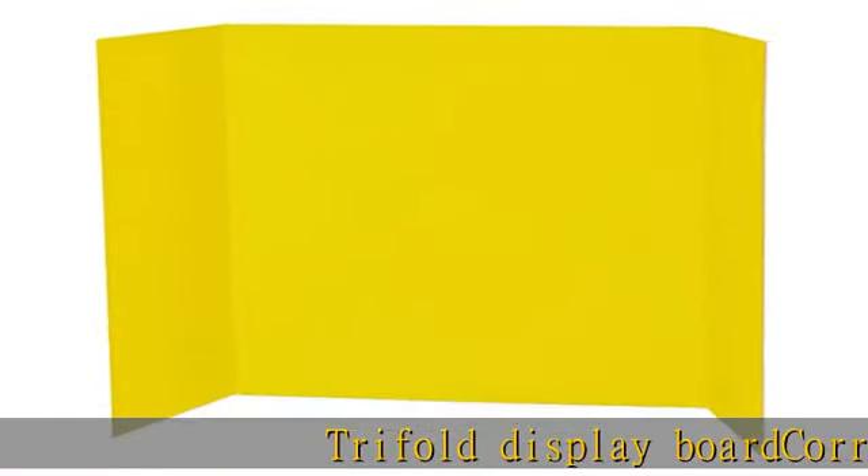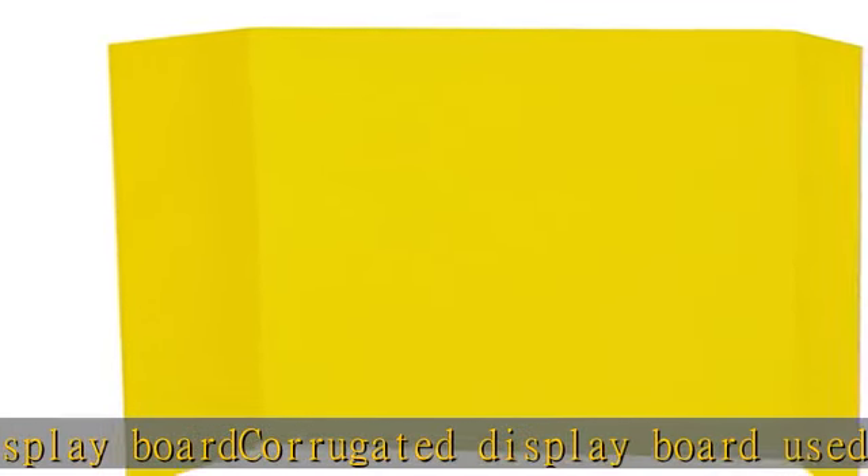Tri-fold display board, corrugated display board used for projects, booths, fairs, and all types of displays. Board is black on the front side with natural craft on the back.